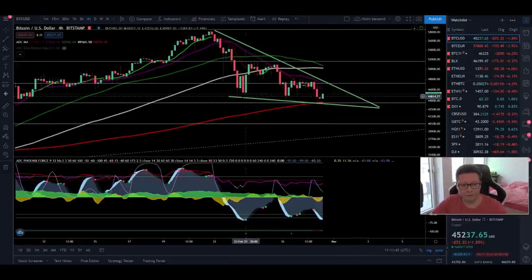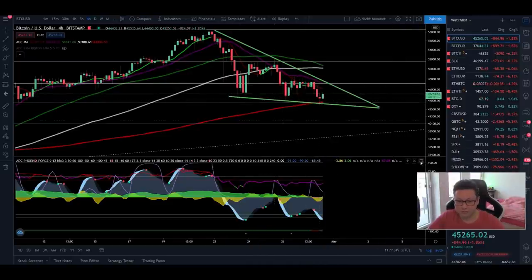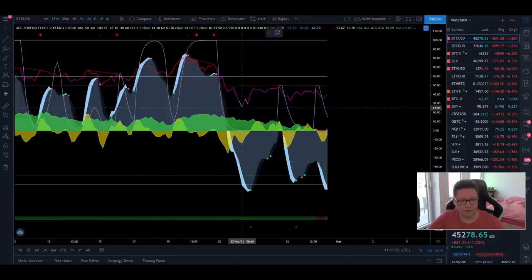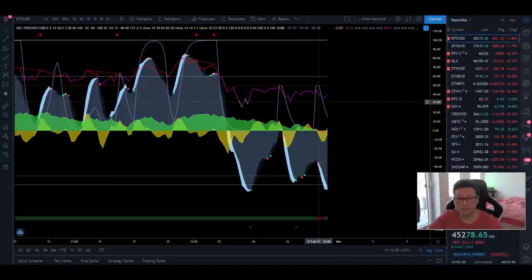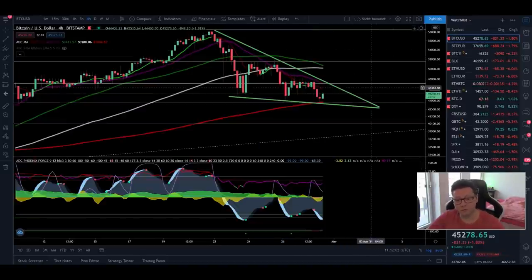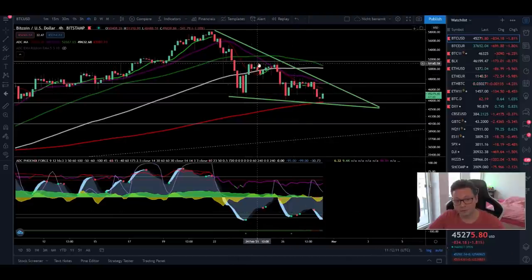Currently in the four-hour you can also see that we are creating lower lows in the price, and if we go into the RSI here in my own indicator you can see that we are creating higher lows. So this is a bullish divergence in the four-hour time frame, and we tested the 20 moving average already two times — we came up to it and got rejected both times.